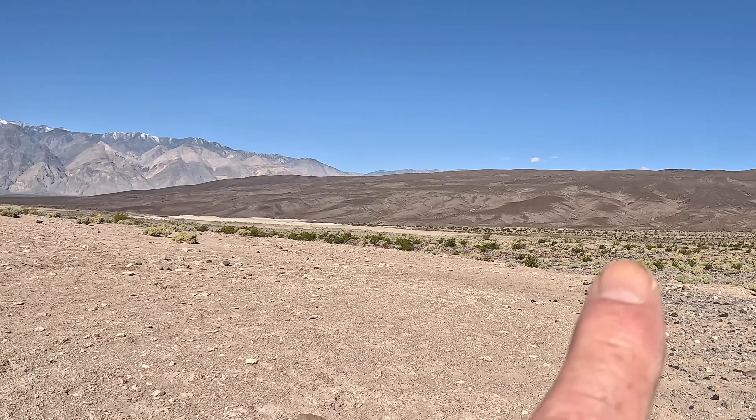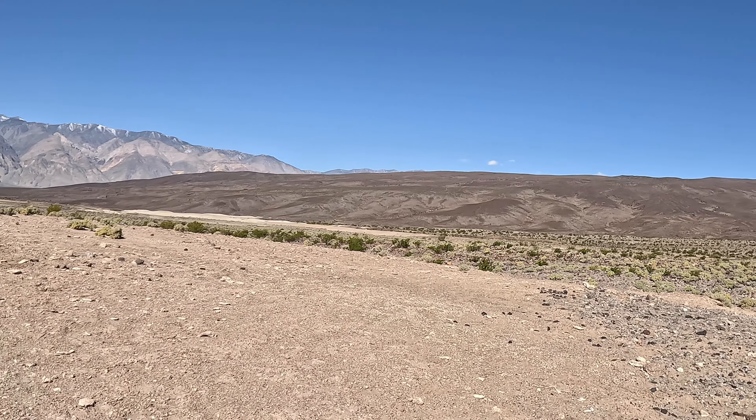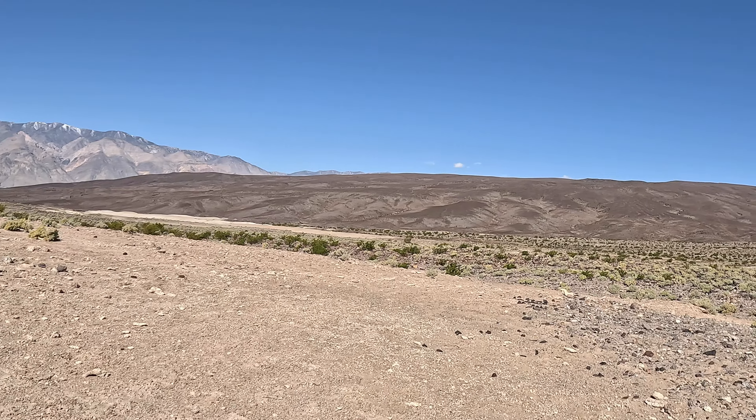Where we're going is on this hill over here — it goes over the top. There's a pretty good trail over there once you find it.